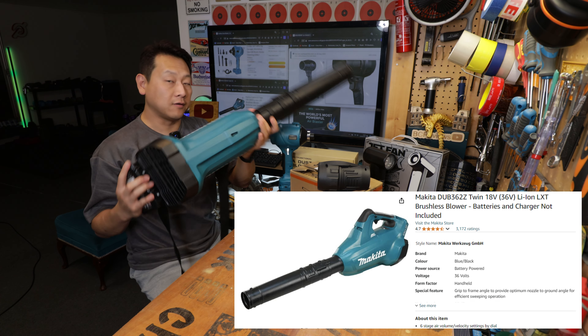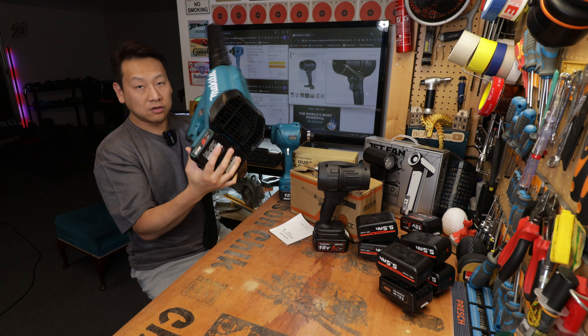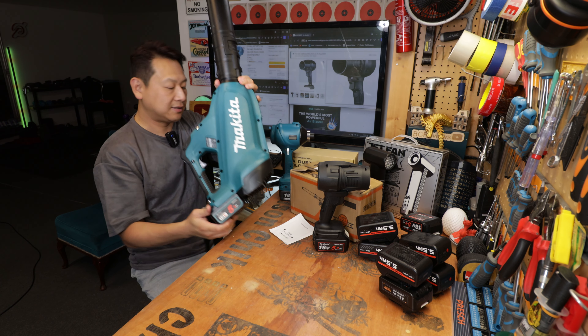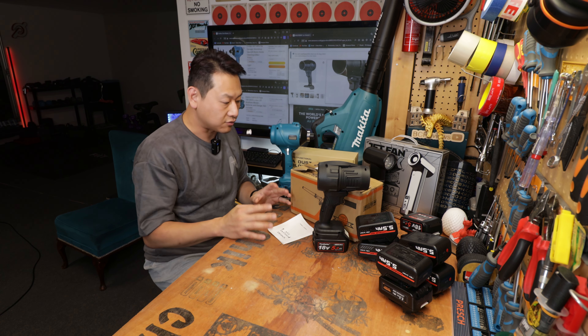Finally this big boy here — this is my go-to blower if I need to blow stuff in the garden. This uses two of these crazy big batteries; they are 5Ah but still they only last about 10 minutes at the maximum setting of number six. I'm going to show you all of these working, probably in the garden, because they are just crazy strong.